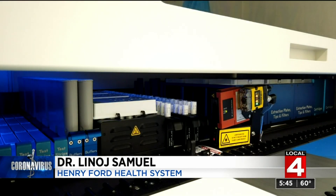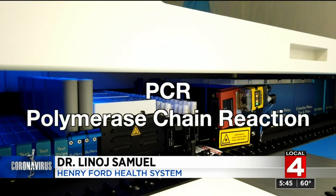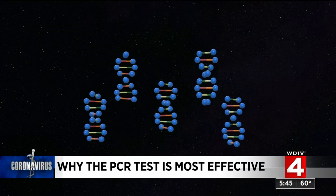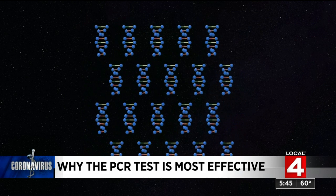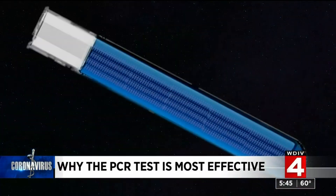They'll use different chemicals to make multiple copies of that viral RNA or genetic material. That process is the actual PCR — the polymerase chain reaction. Every time the reaction is done, the number of viral pieces is doubled. So if you started with only five individual viruses, the first cycle you would have ten, the next twenty, then forty, then eighty, and so on, until there are enough pieces to detect.